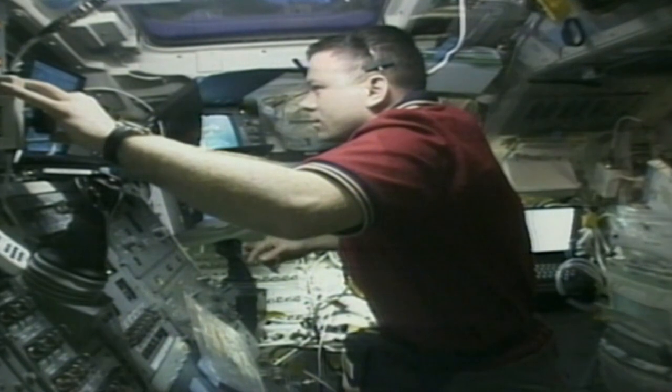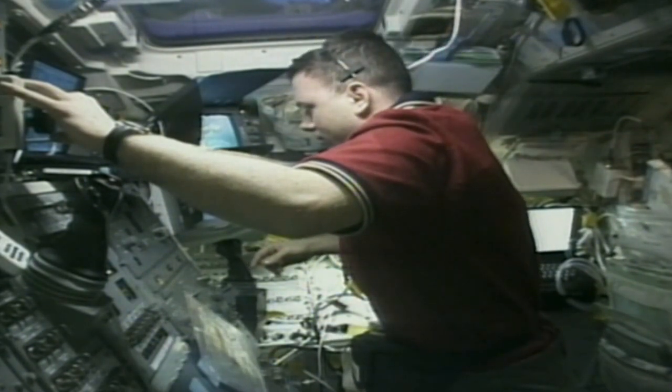Once outside the shuttle's airlock, Voss and Helms went straight to work. Their first task was to prepare for the repositioning of Pressurized Mating Adapter 3, a shuttle docking port, which will be repositioned from the Earth-facing berth on the Unity module to its left side berth. They crawled up the Destiny lab module to the Unity node and unplugged all power and data cables running between that docking adapter and the node. Voss got into a foot restraint on the robot arm and removed the early communication system antenna from the docking mechanism on Unity's port side, clearing the spot for PMA-3.